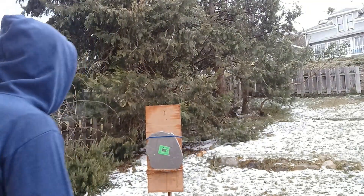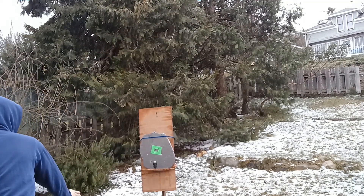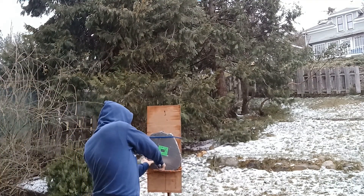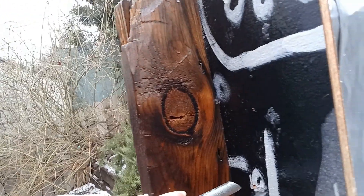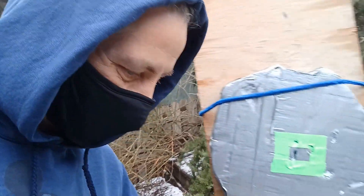And the rusty old screwdriver that I found. I don't know if you can see that, but it's poked through the wood here on the other side and it's got itself stuck.